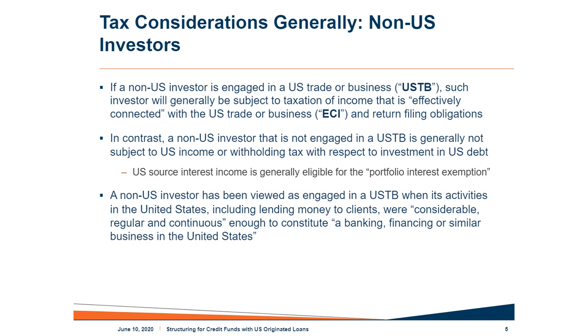Thanks, Russell. In the next few minutes, I'll be describing at a high level the principal U.S. tax concerns that apply to three types of investors in debt funds: non-U.S. investors, U.S. tax-exempt investors, and U.S. taxable investors. Accommodating the tax preferences and addressing the concerns for these types of investors and optimizing their after-tax return is a big driver in the structures we will be discussing today.